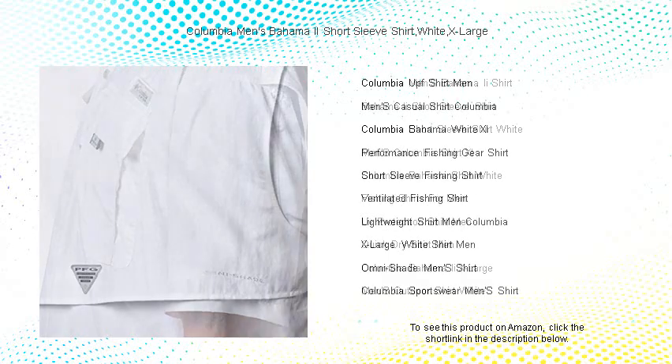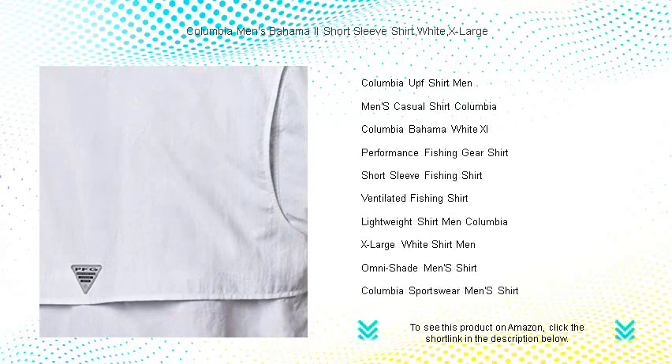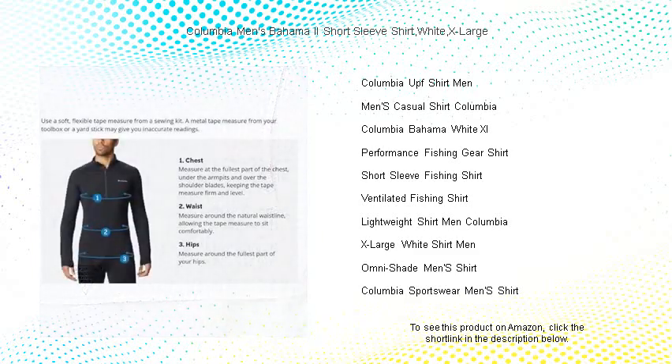With a sleek design that includes handy chest pockets and a rod holder, you'll not only look good but also be prepared for any activity. Whether you're fishing, hiking, or enjoying a casual day out, the Bahama 2 is versatile enough to take you from dawn to dusk.